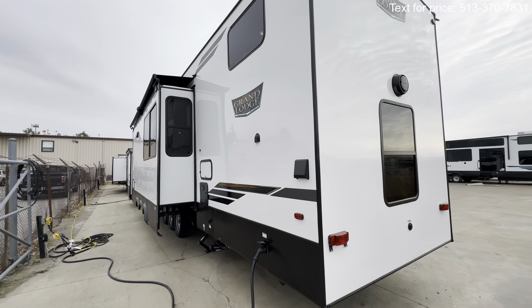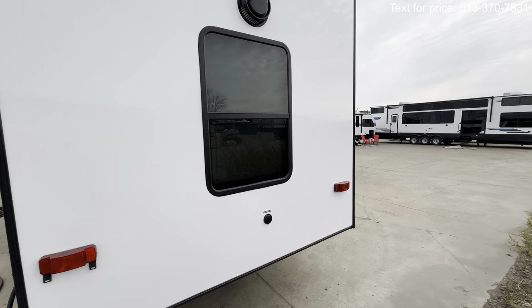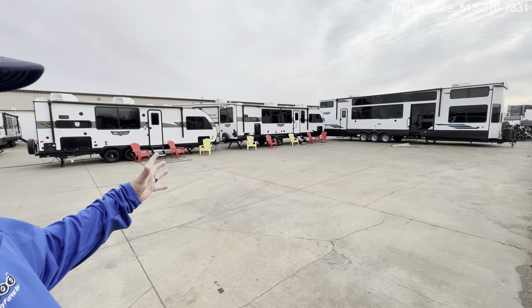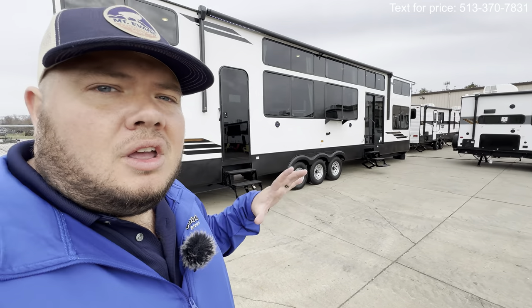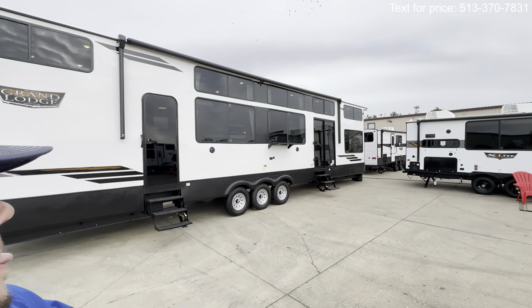Bringing out the back, you do have a cable and satellite port back here. But I think that about wraps it up, guys. Hope you enjoyed the tour. Hit that like and subscribe button — I've got a lot of great new models coming out, a whole parking lot full of them. This is the 2024 Wildwood Grand Lodge 44 view. See you next time. Bye.